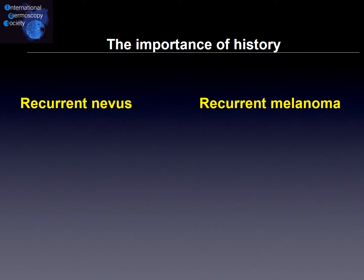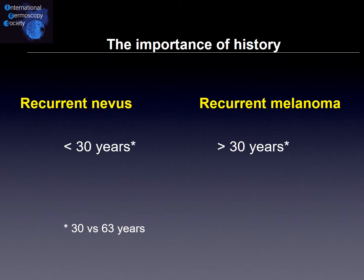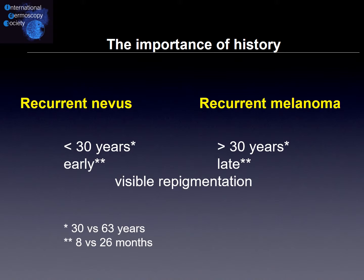We can use the history to differentiate between a recurrent nevus and a recurrent melanoma. First, we check the age. If the patient is younger than 30 years, it is more likely a recurrent nevus than a melanoma — please consider there are always exceptions. Also, if we see early visible repigmentation in the scar versus late — meaning 8 versus 26 months — we can differentiate between the two. So an older patient, for example 50 years or older, with a late repigmentation is more likely a recurrent melanoma than a recurrent nevus.